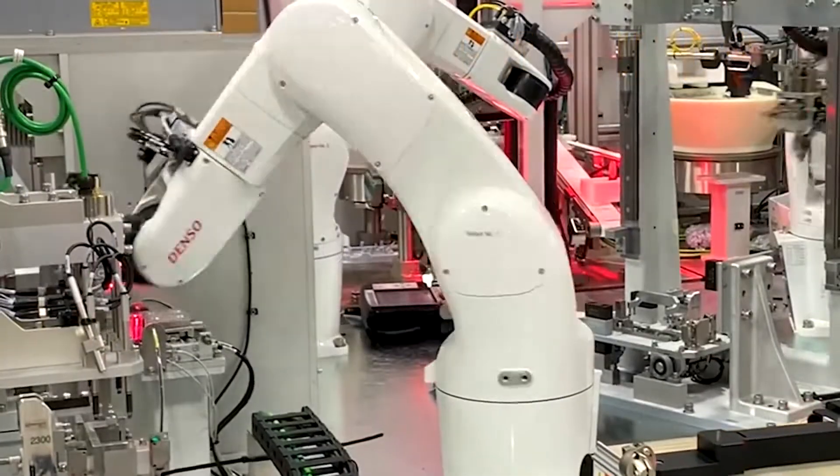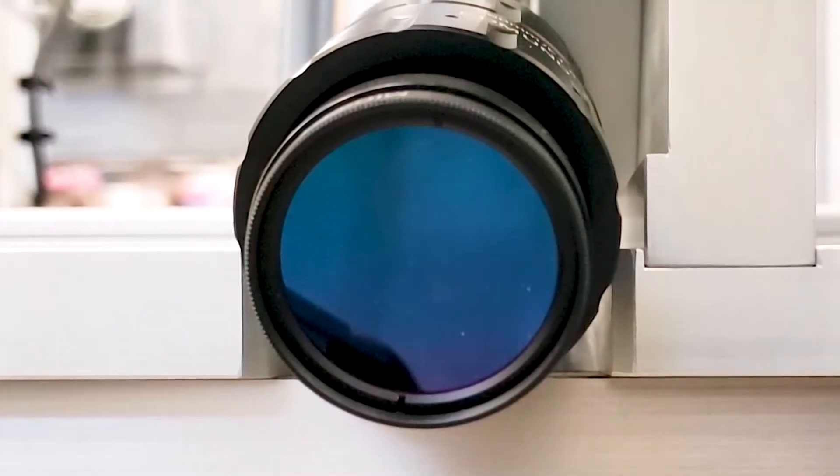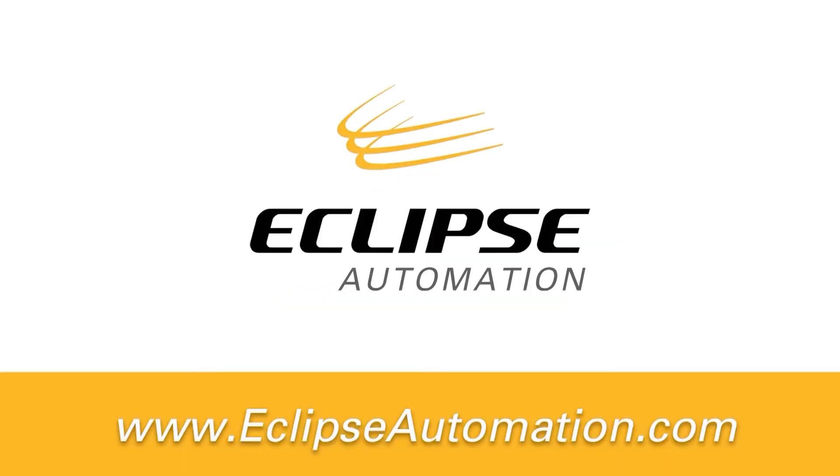Contact us to design and build cutting-edge solutions for your automation goals. We are perfectionists because we know our customers are not simply making products — they are creating the future.